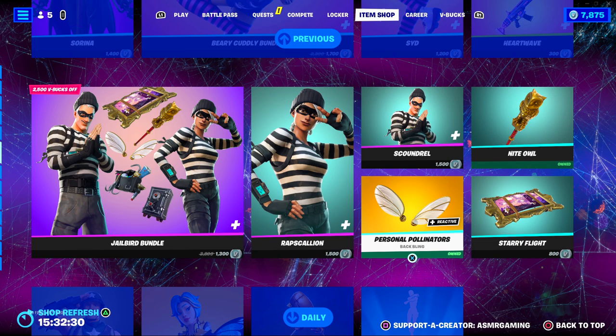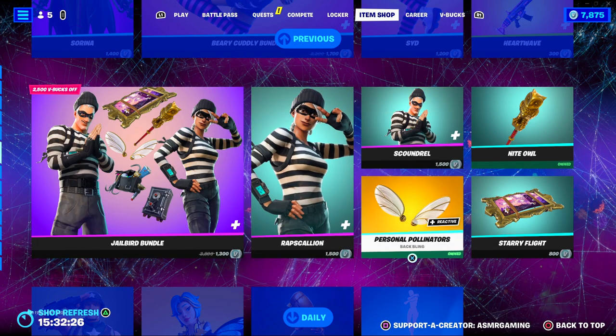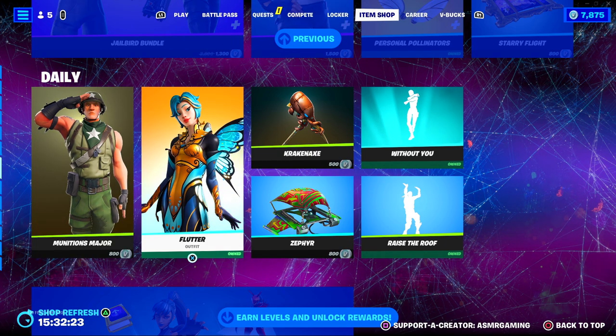Rapscallion and Scoundrel are back. Honestly, not a huge fan of these skins — they've come back way too many times.